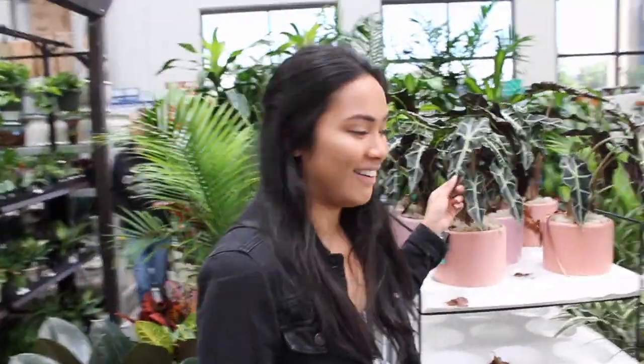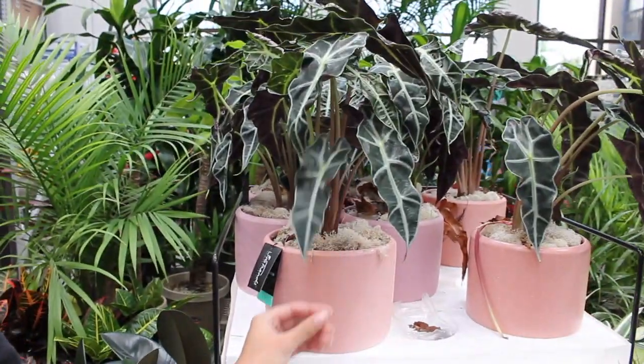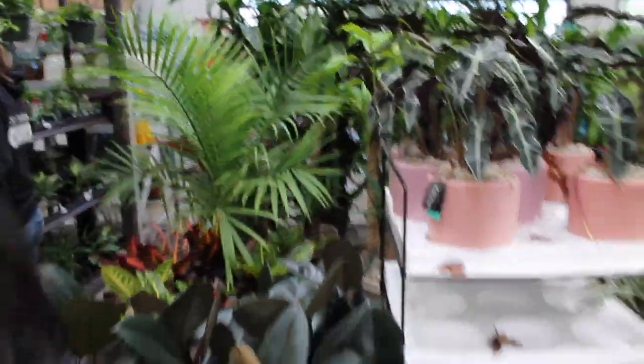This is the alocasia that my dad got — literally in the same pot too. You got the same one, didn't you? He got the same exact one, that's so funny.